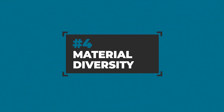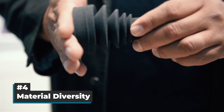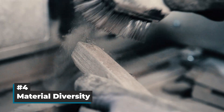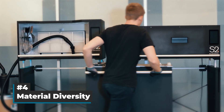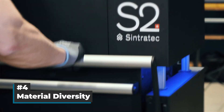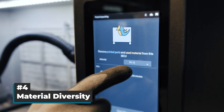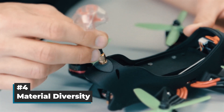4. Material Diversity. Whether it is robust and durable or ductile and soft, the range of SLS materials is already large today and grows steadily. Systems like the Sintratec S2 also incorporate a simplified material change, which enables users to quickly switch between powders without needing to clean the printer. So if your production has to be flexible in terms of materials, SLS should be on your list.